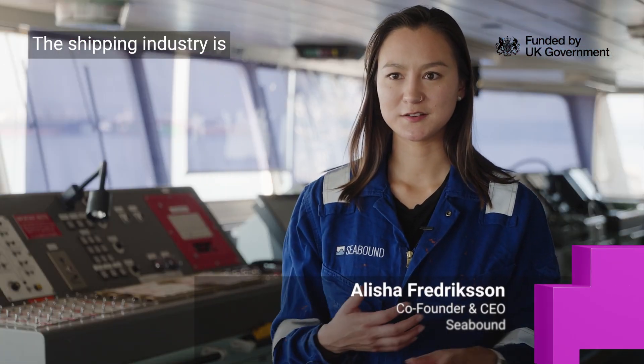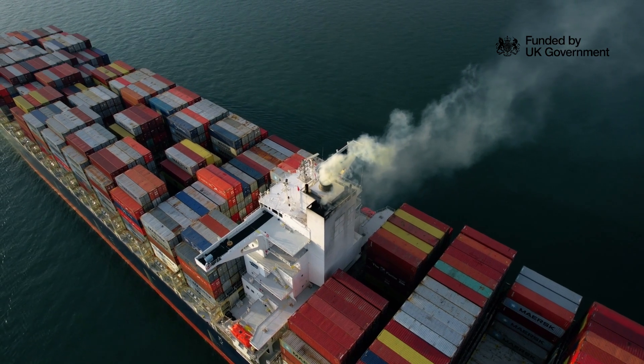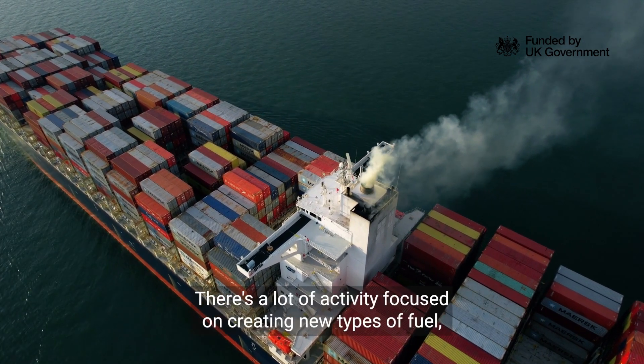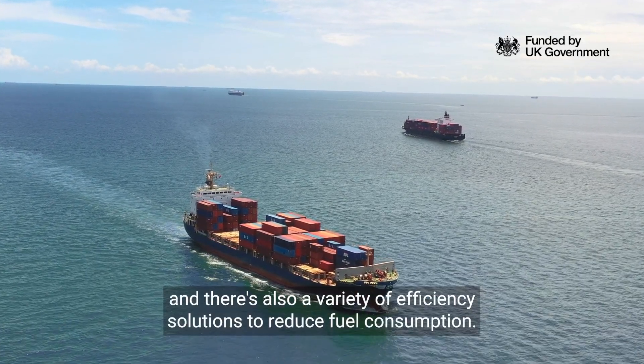The shipping industry is notorious for being one of the most difficult to decarbonize. It's one of the final sectors that hasn't yet figured out how to reduce its CO2 emissions. There's a lot of activity focused on creating new types of fuel and there's also a variety of efficiency solutions.